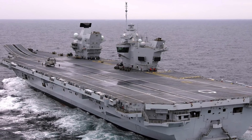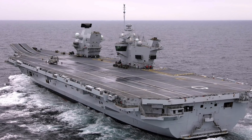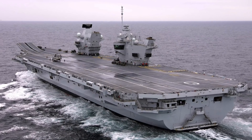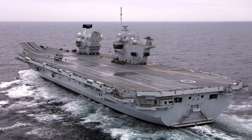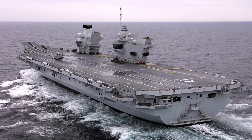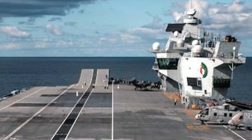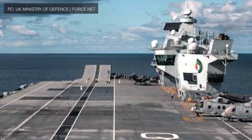The cost of the program is 6.2 billion pounds. The engine configuration includes two Rolls-Royce Marine Trent MT-30, 36 MW, 48,000 hp gas turbine engines and four Wärtsilä 38, 11.6 MW, 15,600 hp marine diesel engines. It has a speed of about 26 knots or 48 km/h and a range of 10,000 nautical miles or 18,520 km.